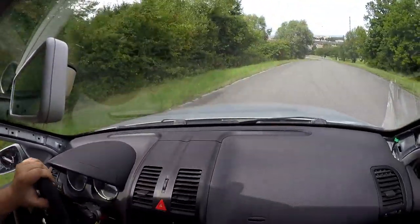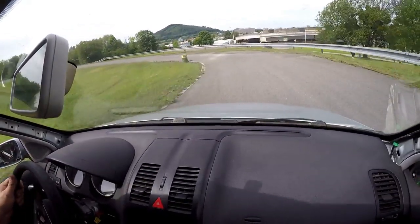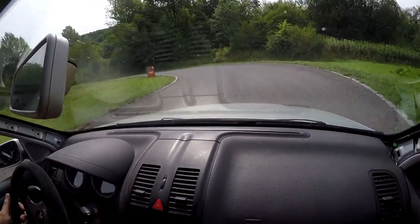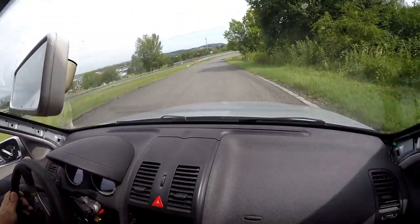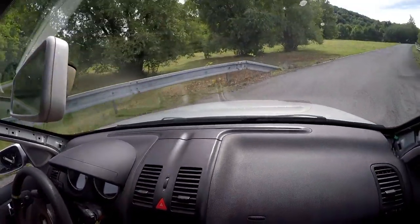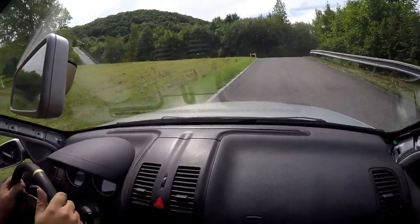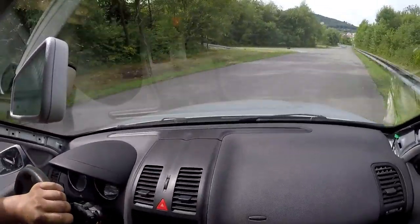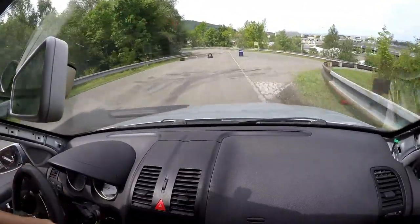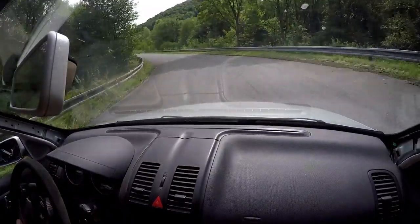Pus na druhou stranu. Pus na druhou stranu. Pus na druhou stranu. Za barelem. Za barelem doleva. Na pojíme — right, right, right, right, right, right, left. Right, good.